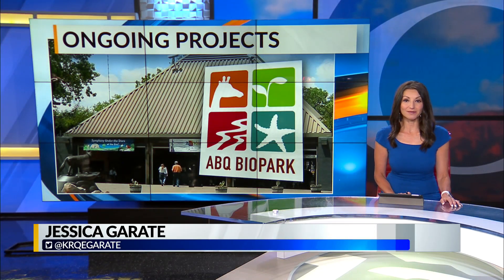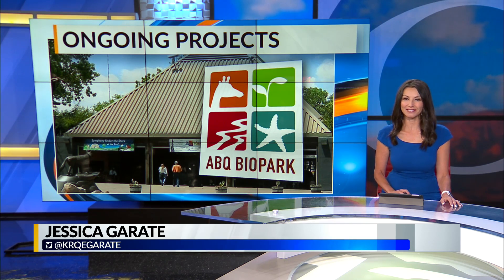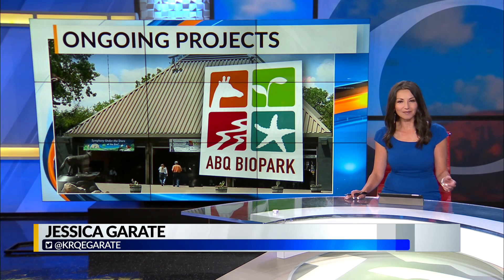School's out. That means lots of zoo trips for Albuquerque families, and they'll be seeing lots of construction. Here's News 13's Ariana Craft with a look at what's on the way at the Albuquerque Zoo.